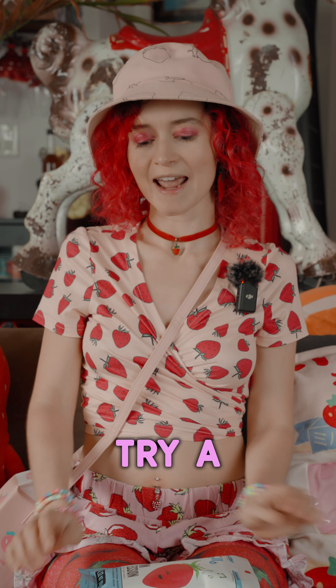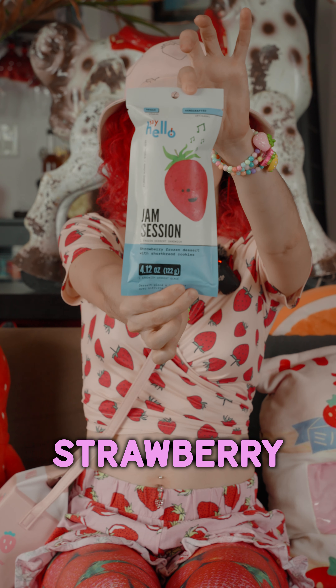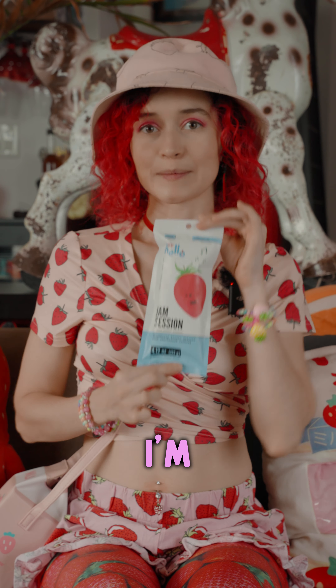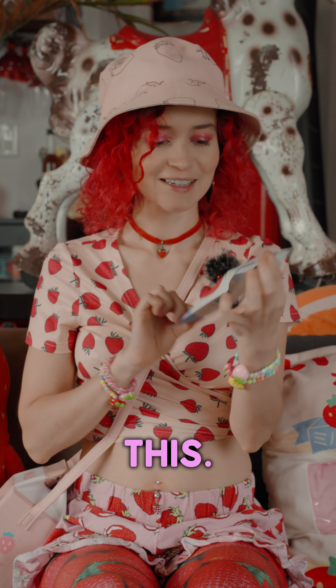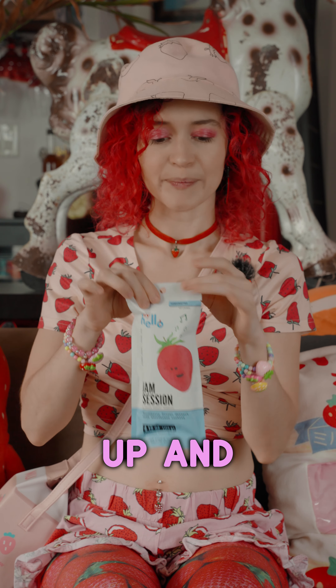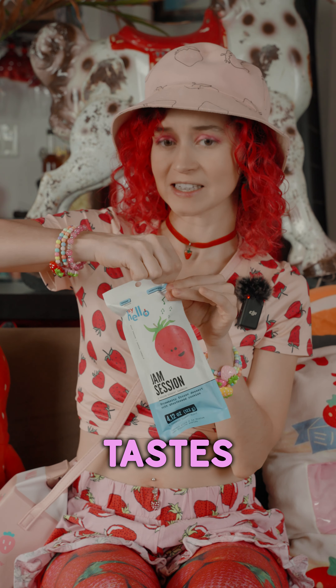Hi! Today I'm gonna try a strawberry ice cream sandwich from Say Hello. I'm super excited to try this — I love ice cream sandwiches. So let's open it up and see what it tastes like.